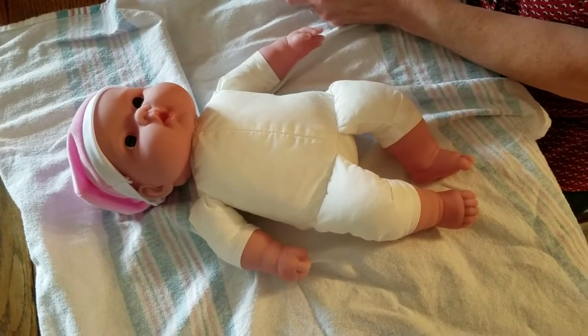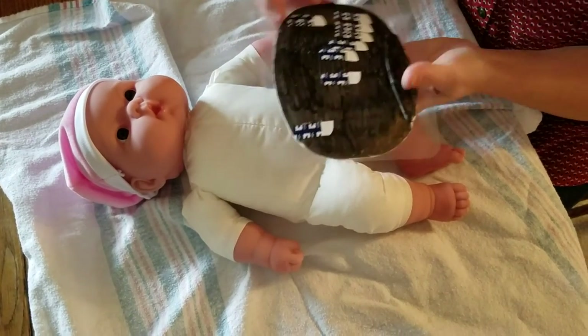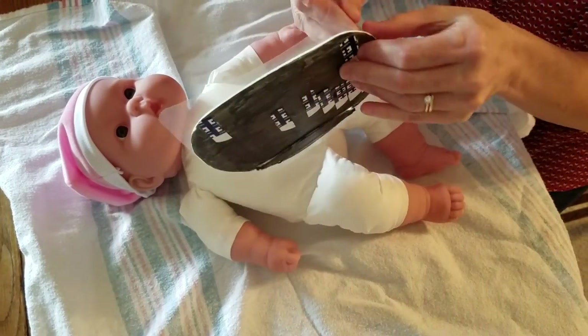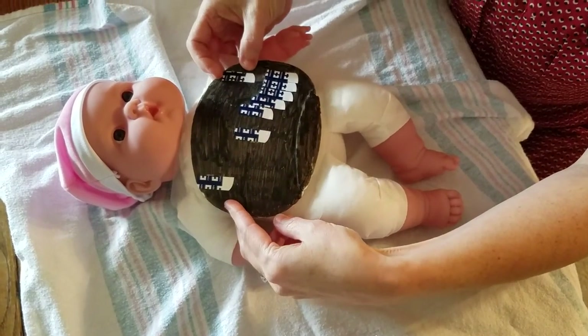The invention that I'm proposing is kind of like a large AED pad, where the leads would be already placed on the pad. The pad would attach kind of like an AED pad does, and you just place that directly on the baby's chest.